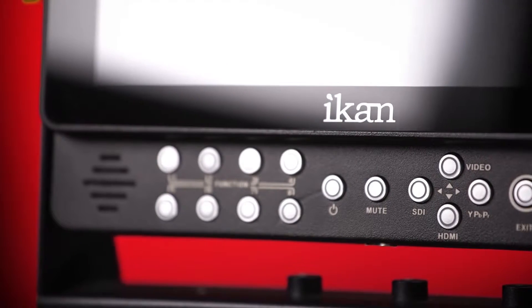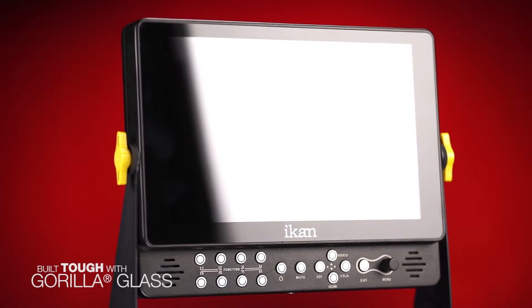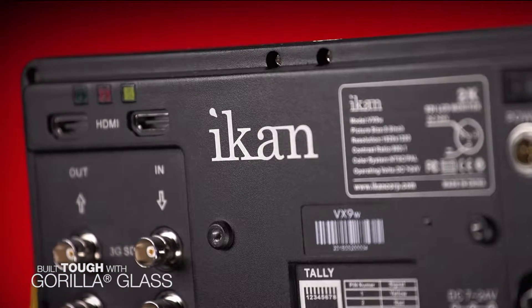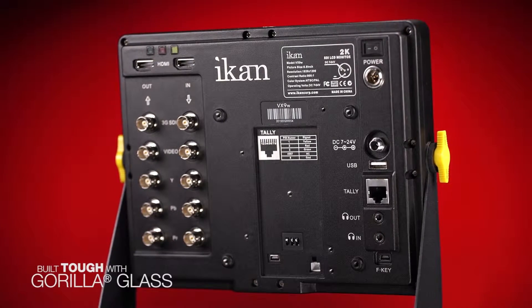Rugged, all-aluminum bodies and scratch-resistant Gorilla Glass make the VX9i and VX9W the toughest IKAN monitors yet, and the perfect choice for location shoots or the edit suite.